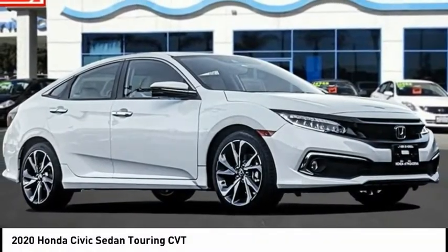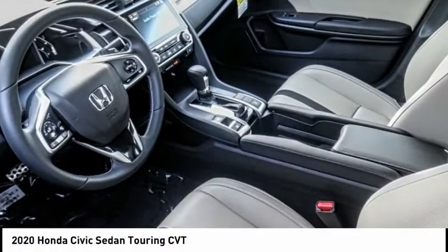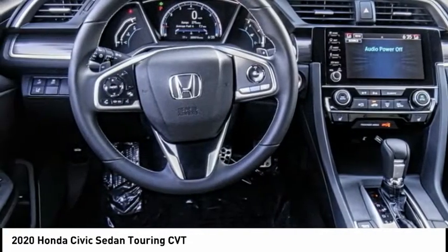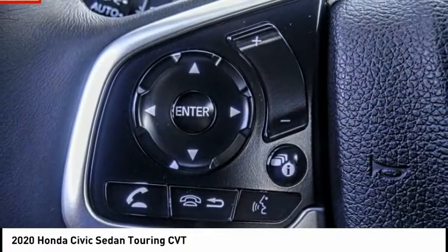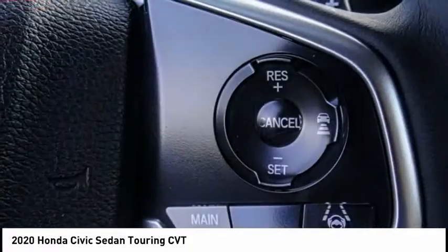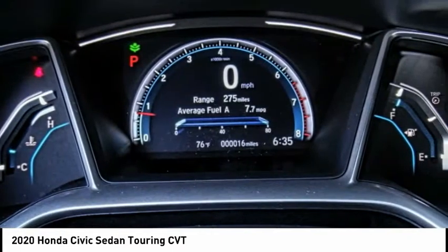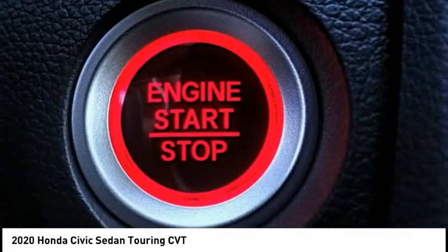Looking for the right vehicle? Check out the 2020 Honda Civic. Practical, awesome gas mileage, and incredibly reliable. This vehicle has less than 100 miles. If affordable style and reliability are what you're looking for, this vehicle couldn't be more perfect.